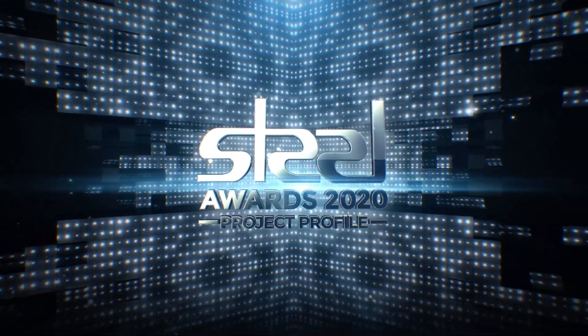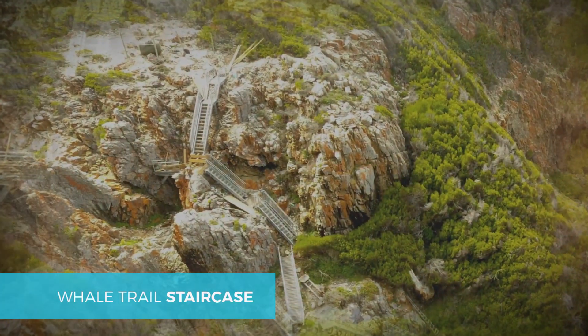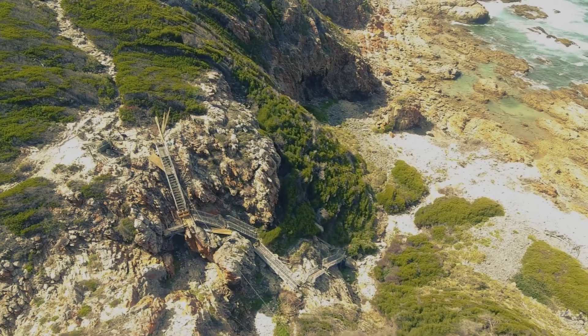The project owner for the Whale Trail Staircase proposed and approved a stairway but stipulated that the stairway had to be aesthetically unobtrusive, sympathetic with the area, modular, lightweight, and make minimal use of cement works. Maximum off-site manufacture was required.